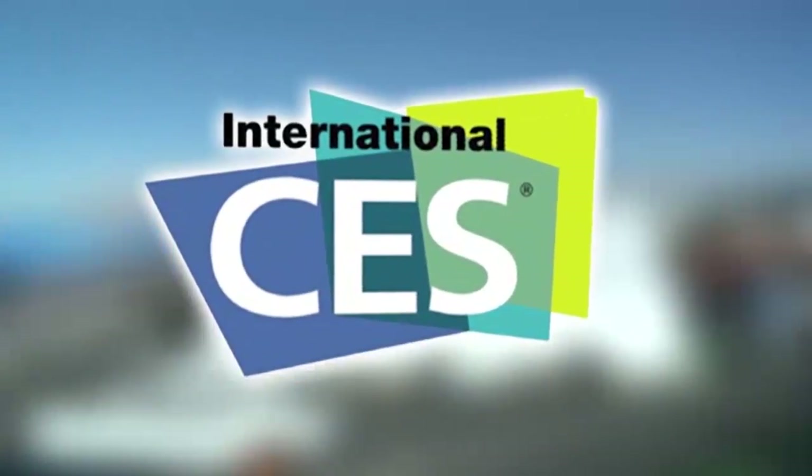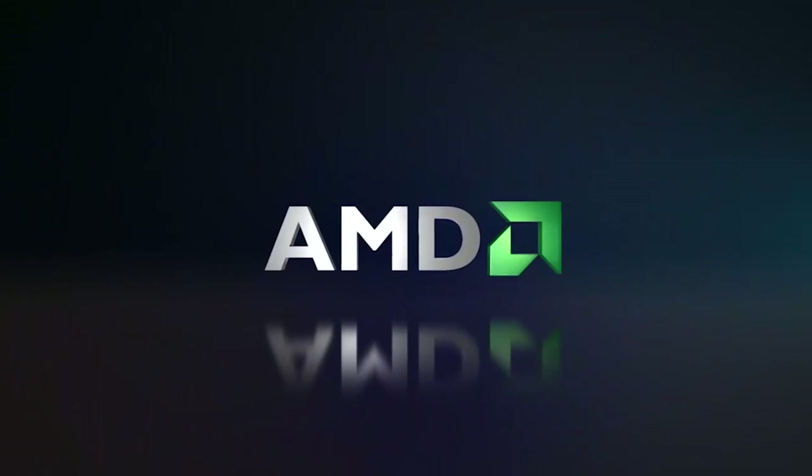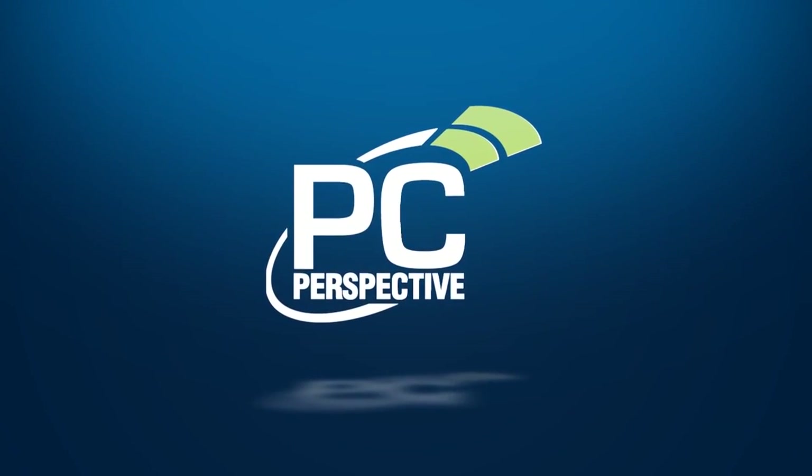PC Perspective's coverage of the 2013 Consumer Electronics Show is brought to you by AMD and the 2nd generation A-Series APUs. We're here at the Lenovo Suite at the Renaissance Hotel. We're going to be introduced to a new category of PC really called the Table PC, and this is the IdeaCenter Horizon.